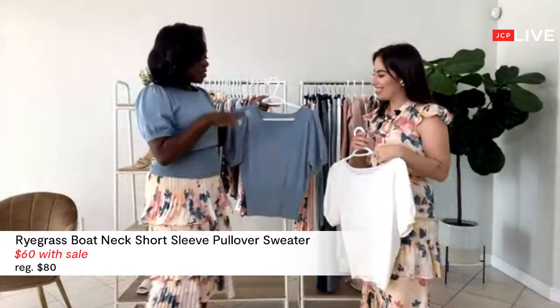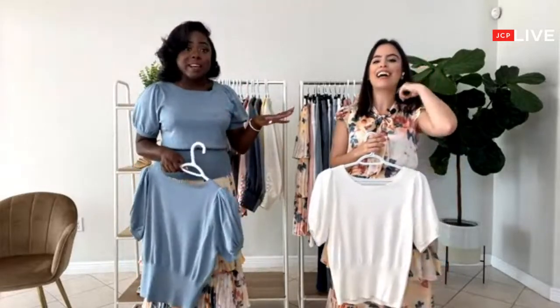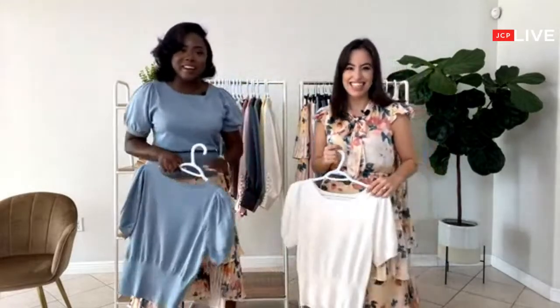So I love the fit of this top — it's very light. And if you live in Miami, you know it is hot. Every single day it is hot. We live in like 90-degree weather from February until October, all year long.